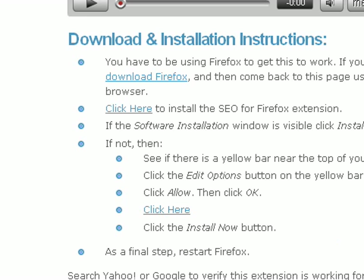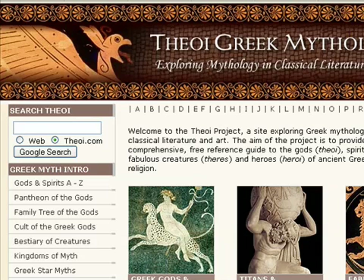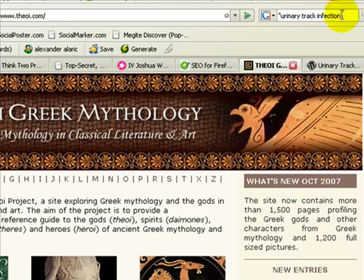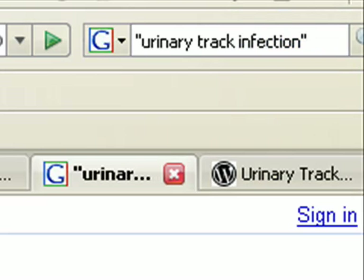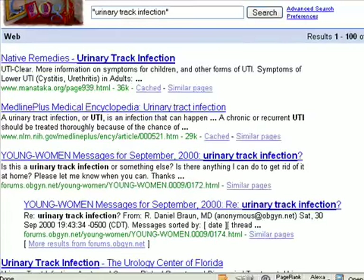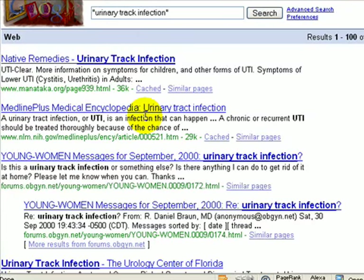The first thing we want to do is check to see if you are indexed. I'm going up to the search box at the upper right of Firefox. I've got quotes around my phrase 'urinary tract infection' typed in there. I'll hit enter and it brings up the listings — you can see the normal results with title, description, and address for each page.